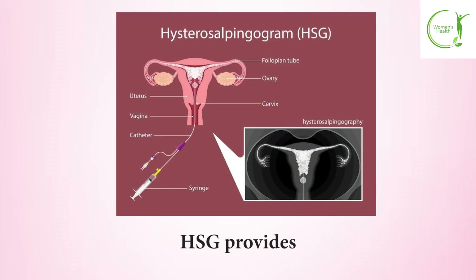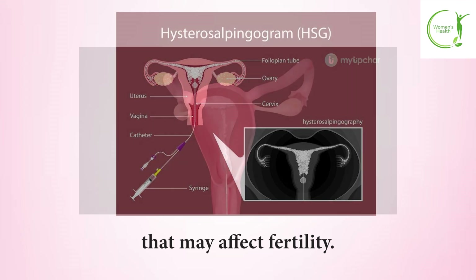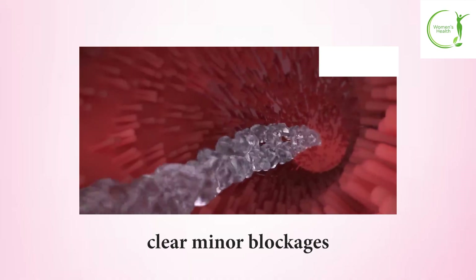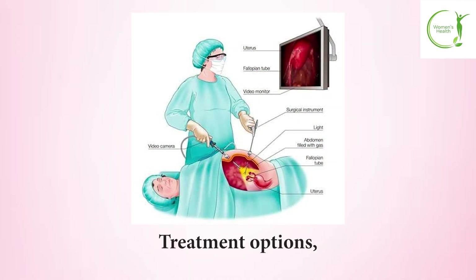HSG provides valuable diagnostic information about both tube patency and uterine shape abnormalities that may affect fertility. The procedure can also have therapeutic benefits, as the pressure from the dye may help clear minor blockages. If significant blockages are found, treatment options including laparoscopic surgery are available.